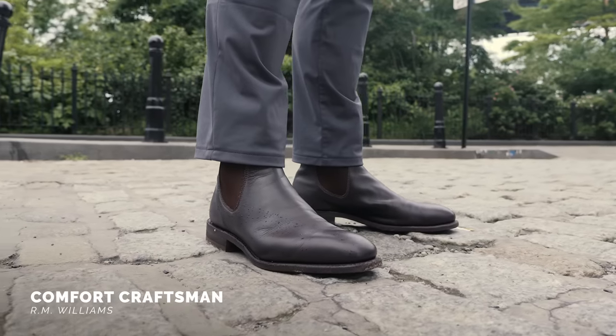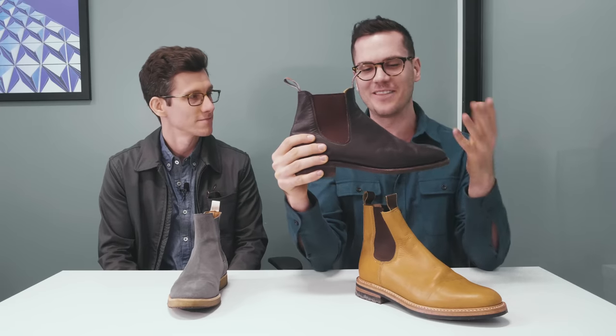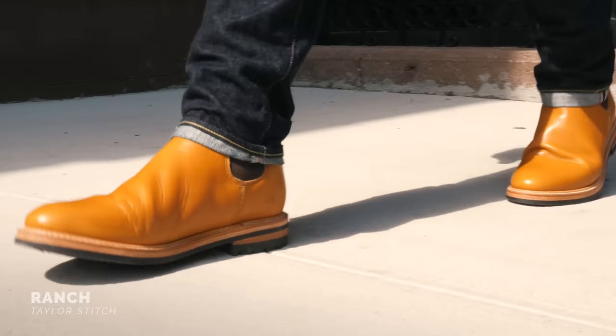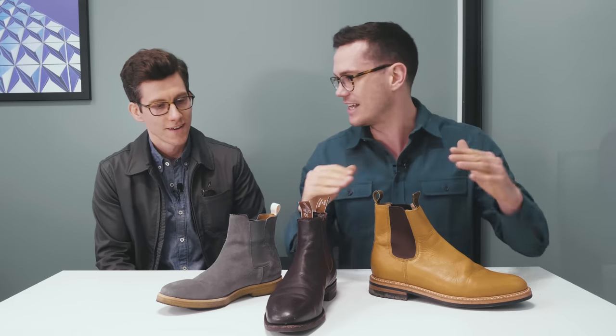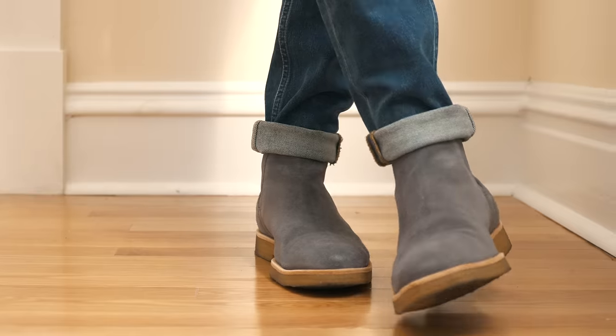The RM Williams Comfort Crossman is my favorite Chelsea boot — basically every Australian owns one, it's almost mandated by the government. The Australian military also used them as standard issue for parades for a long time. It's very versatile and famously comfortable, though pretty expensive in the US at about $550. Other good versatile options include Taylor Stitch's Ranch boot, which I think is the most underrated Chelsea out there, and Oliver Cabell's Chelsea — we both have a pair of those. The crepe sole on the Oliver Cabell is very comfortable, though it makes it a little harder to dress up.